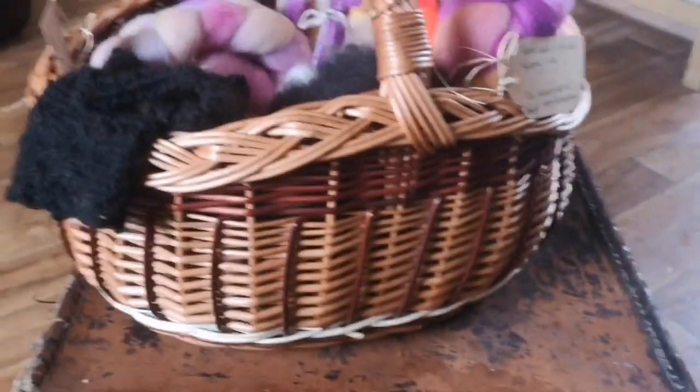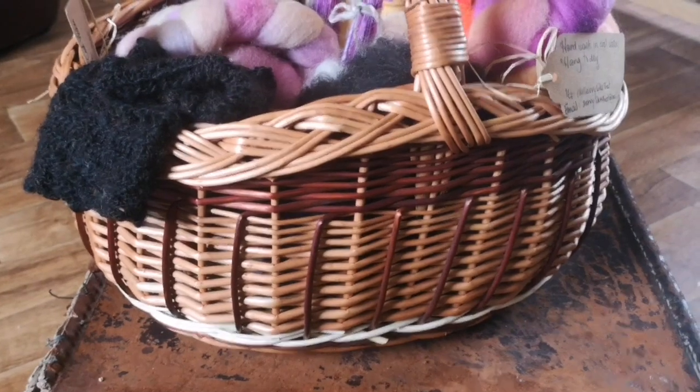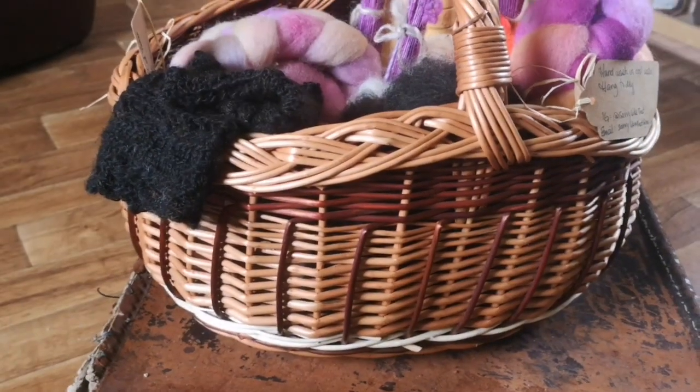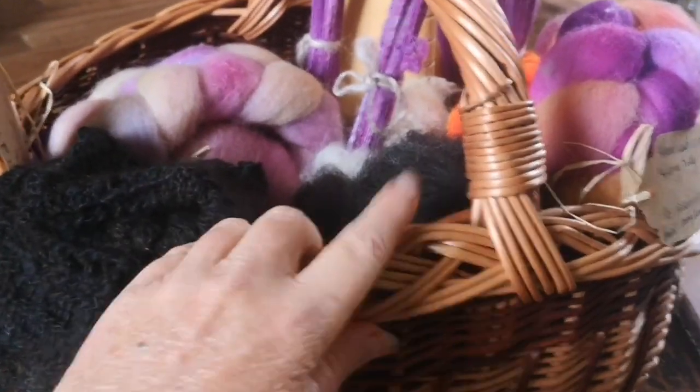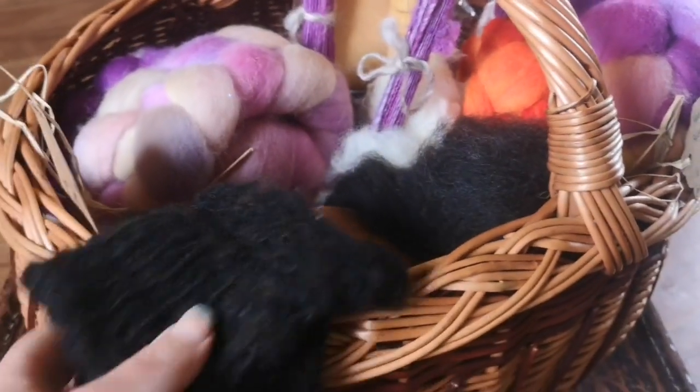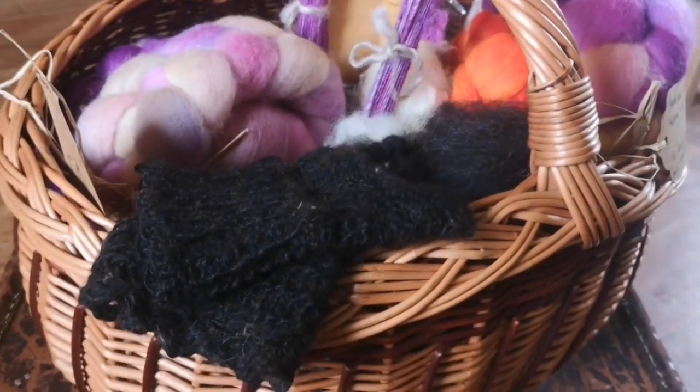You may have seen a little vlog I did yesterday about the beautiful hand-woven baskets I got at the Ennis market. This is going to be my new traveling spinning basket. Whenever I go spinning I definitely take a few things with me to help me.